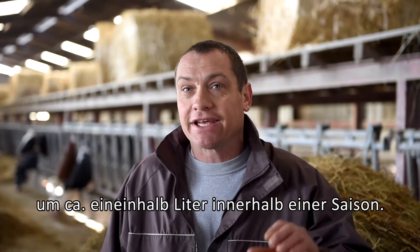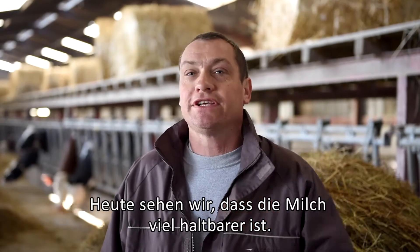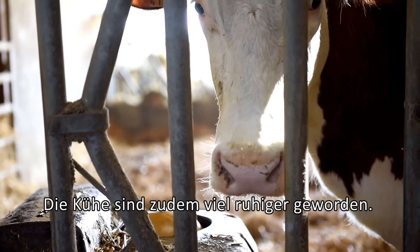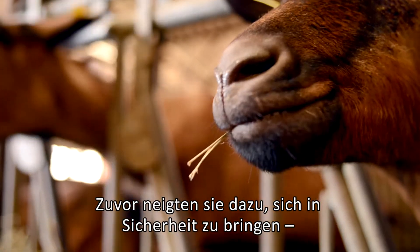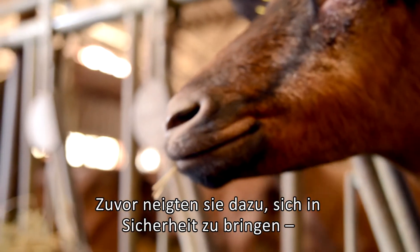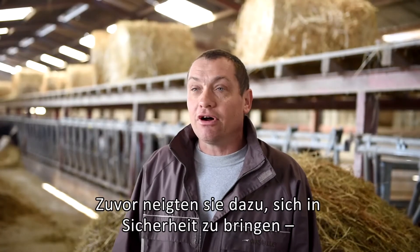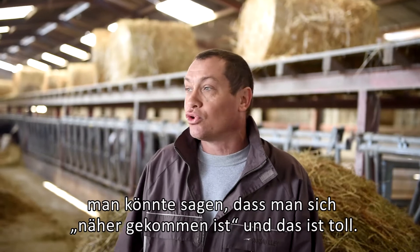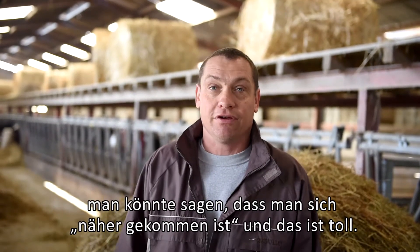Previously, when we changed from pasture to ration feeding, production had a tendency to drop a little more sharply. Today we see that the milk production transition is a little bit easier. The animals are also a little more calm than before — we can approach them, they don't move. It's perfect.